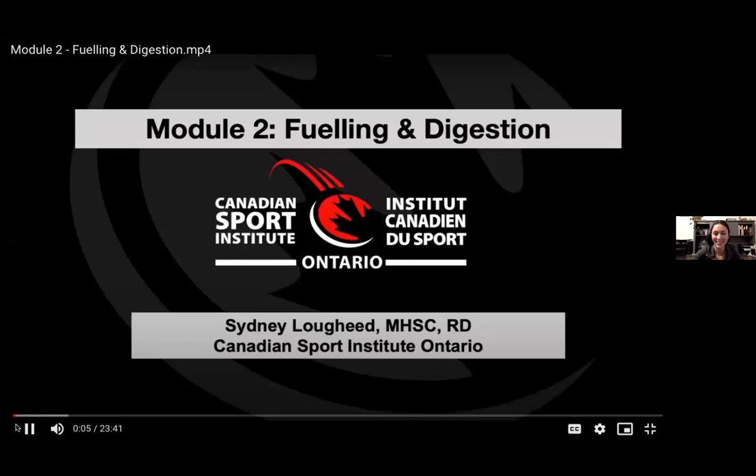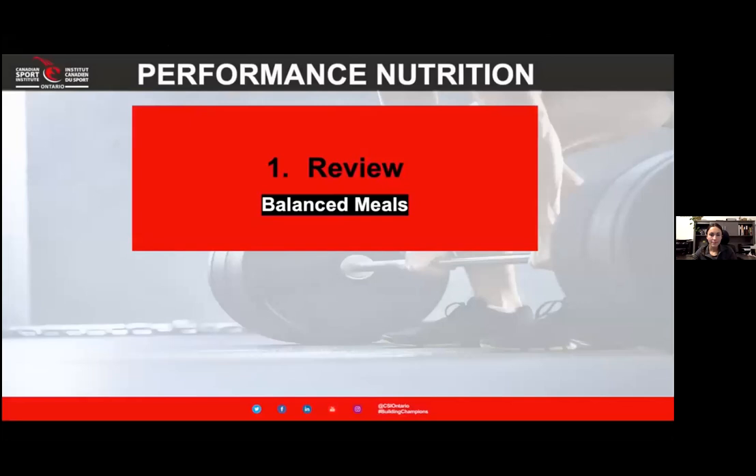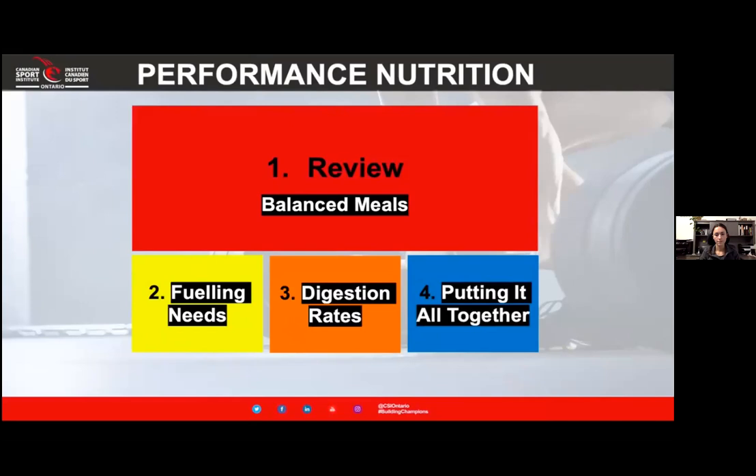Canadian Sport Institute of Ontario. I'm going to take you through the second module called Fueling and Digestion. In this second module we're going to start off by reviewing our balanced meals — this will be a review from the first module but we'll build on it. Then we'll talk about our fueling needs, especially for you as a canoe kayak athlete. Third, we'll talk about digestion rates. And last, we'll do an application example to show you how to put it all together. Let's jump right in.